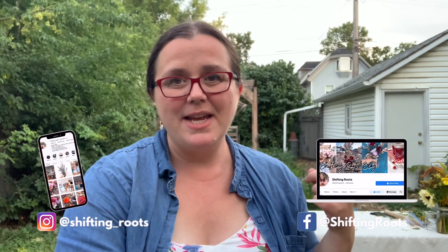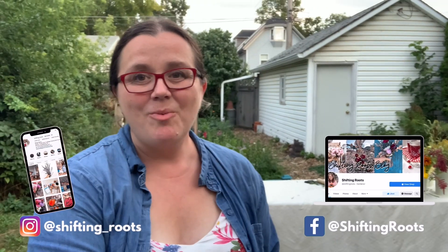You can follow along in the playlist down below — I'll also link it in the description. Coming out in October, I'm going to have a course for beginner cut flower growers who want to start selling their cut flowers on a very small scale. So watch for that. I'll have lots more details coming in the next two months.